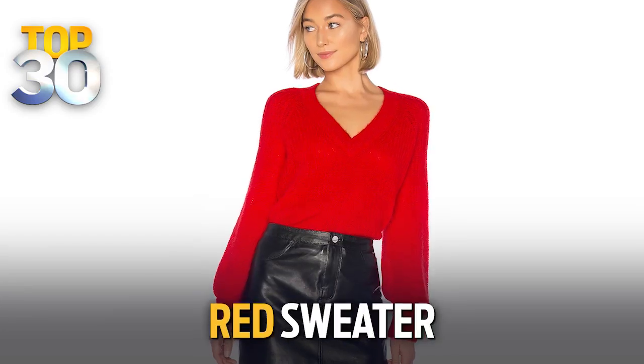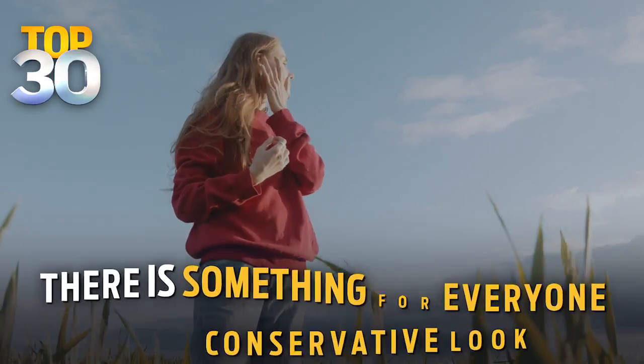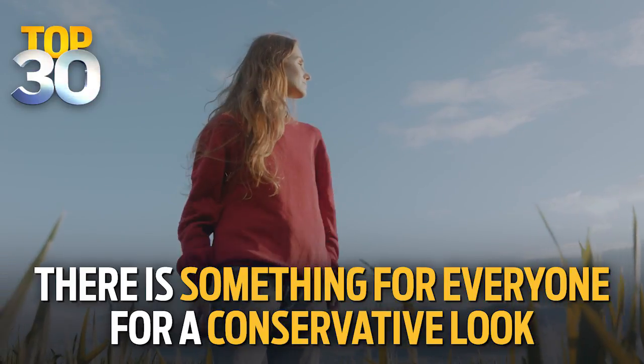I love, love, love these trends. But what if you're like a girl next door type and you don't want to rock such a bold look? Something for you is definitely to go for a red sweater. Red looks great on all women of any age and any skin type. Whether that's a crew neck or a v-neck, there is something for everyone.